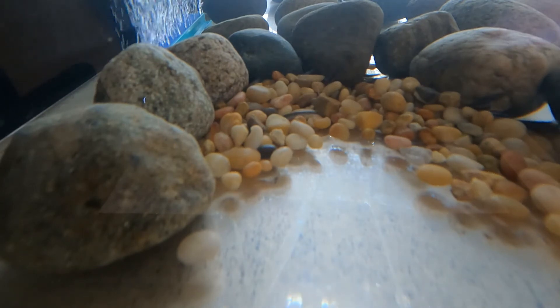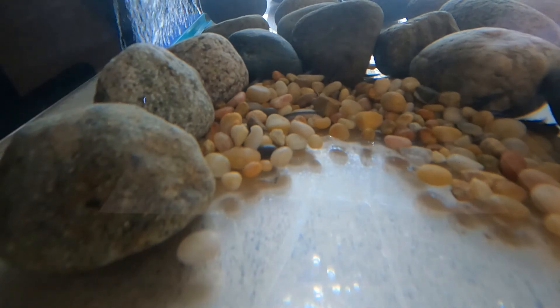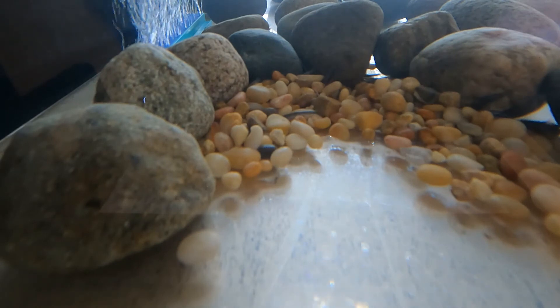Salmon also start to use their gills at this point to filter oxygen out of the water. If there's dirt floating in the water, then those gills can get clogged.